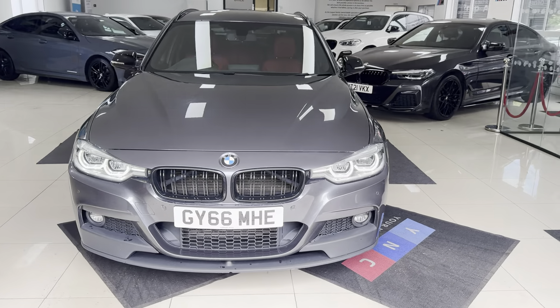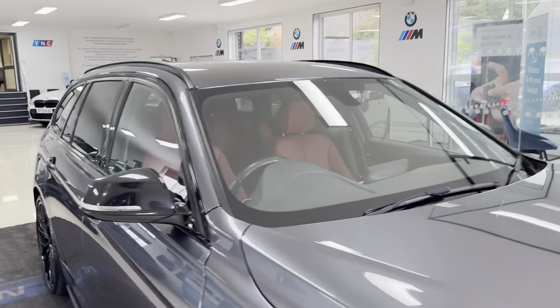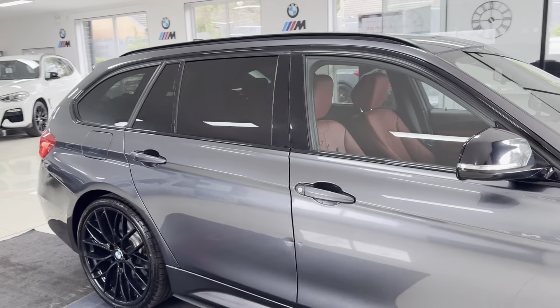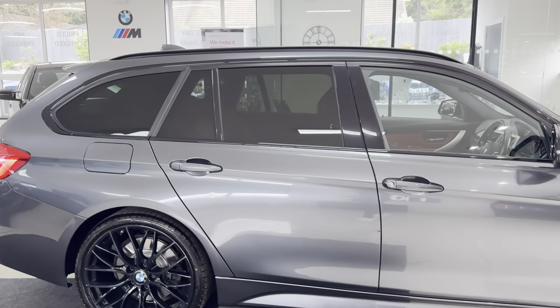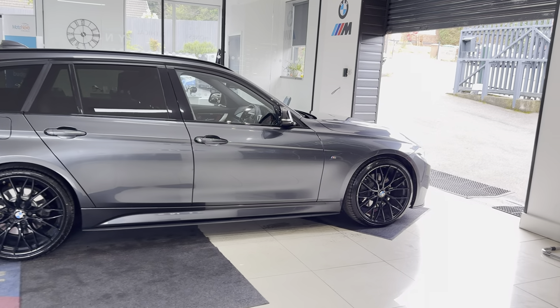Hello and welcome everyone to the walk-around video here at Your Next Car. This is the 330d M Sport xDrive Touring finished in Mineral Gray. It benefits from the in-house enhancement kit alongside some nice options and features.